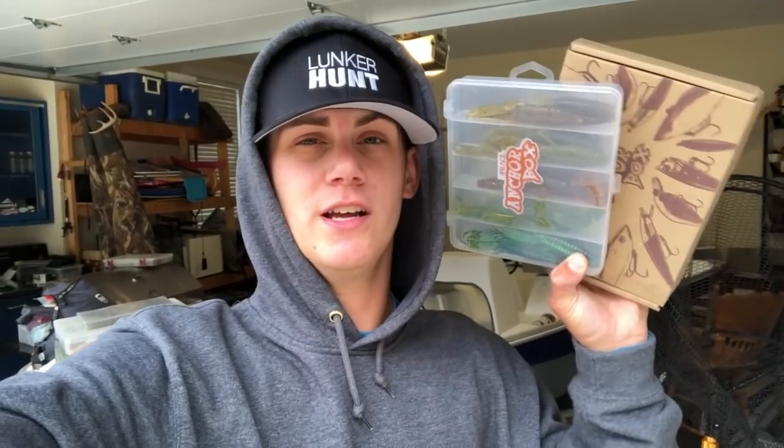Any of you who did not win and would like to check these baits out, go ahead and click the link in my description — they're gonna be the very top links. I encourage you guys to go check these out. A lot of people said they were gonna go buy them. They're on Amazon and they'll deliver right to your door — the Runkle anchor box, the jigs, and the trailers.